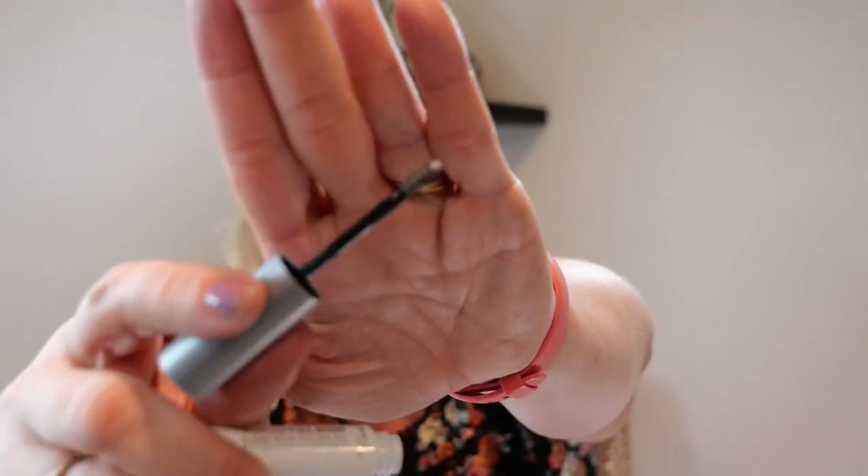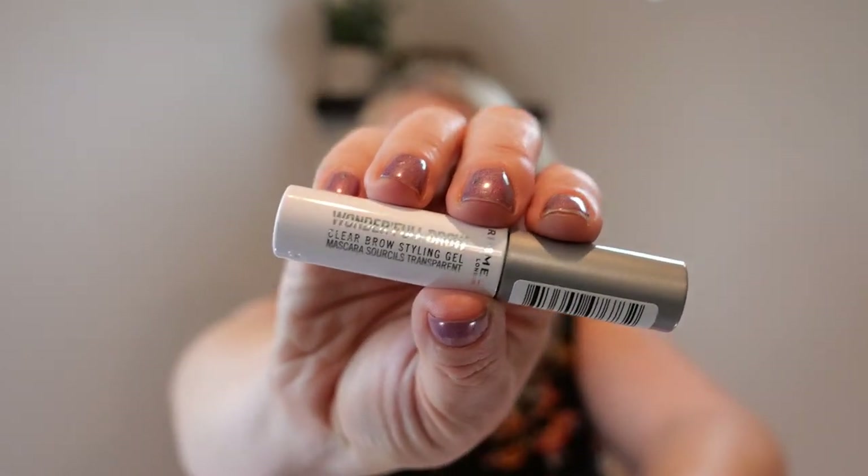I was trying to be cheap and buy something different, and I really just need to learn to buy what I know I like. This was a Rimmel London brow gel — it just did nothing. I really don't like that little applicator. It was half the price of the one I wanted, which was the NYX, and actually the NYX was half the price on Amazon. This is just a reminder to buy what you want to begin with, because I just wasted money.